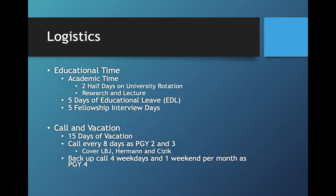A little logistical overview on questions that seem to come up. Educational time — we try to give you some academic time for research and for lectures, which ends up being about two half-days per week when you're on your university rotation. You have five days of educational leave and five fellowship interview days, and certainly if you choose more interview days you can take leave to do so. The vacation schedule is 15 days per year. You are on call on average about every eight days as a first and second year, covering three hospitals — LBJ, Hermann, and Cisic. Then as a third-year resident, PGY-4, you'll be on backup call during the week and one weekend per month.